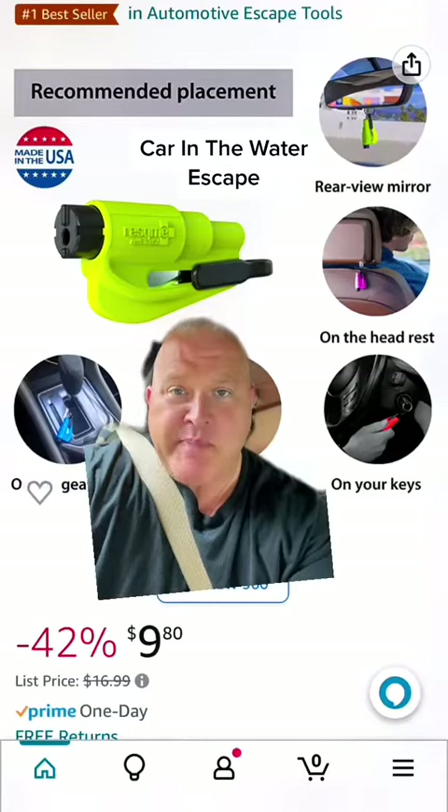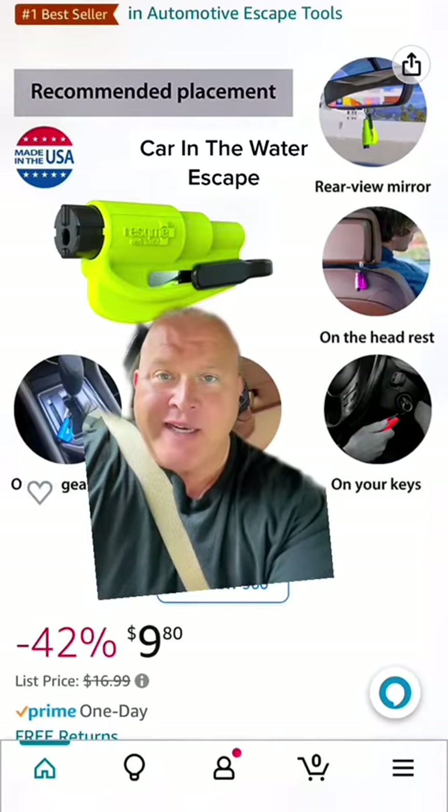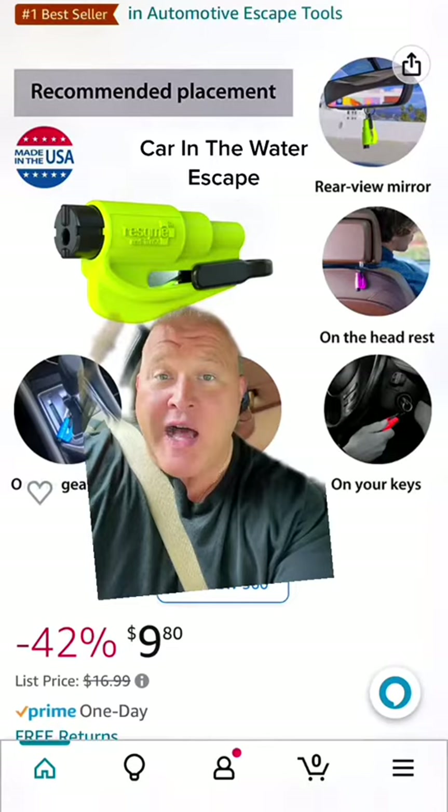A combination seatbelt cutter and window punch may be a good idea — spring loaded in case you get knocked out and have to do this underwater, and tied somewhere like the gear shift. Not loose in a cup holder, because it's going to go flying and then you're going to have to find it.